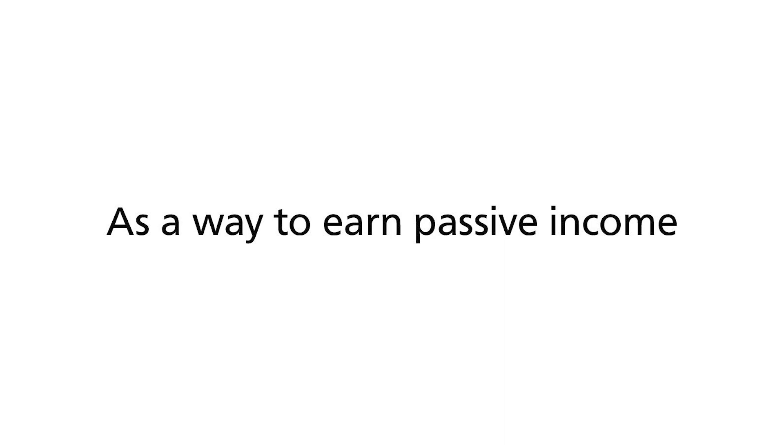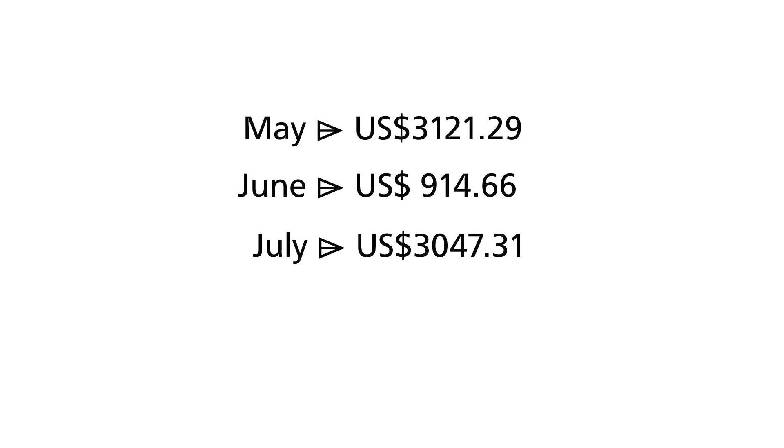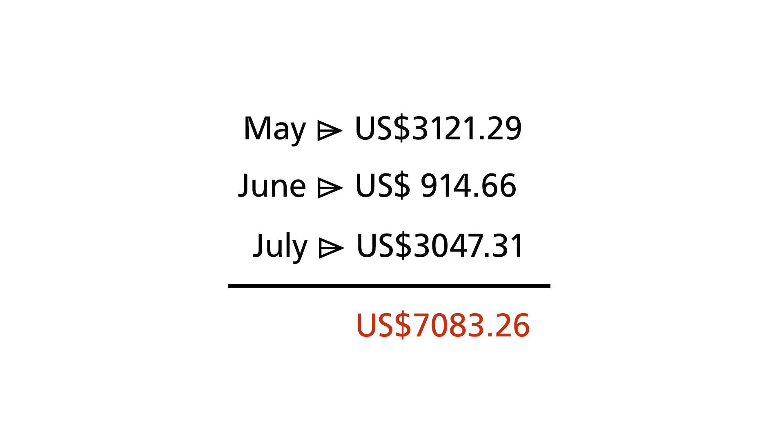A quick update on my put options strategy experiment. I started in May of 2021 to earn passive income. Minus the fees, I've collected a premium of $3,121.29 American. In June, I collected a further $914.66. Finally, in July, another $3,047.31. All in, that's $7,083.26.